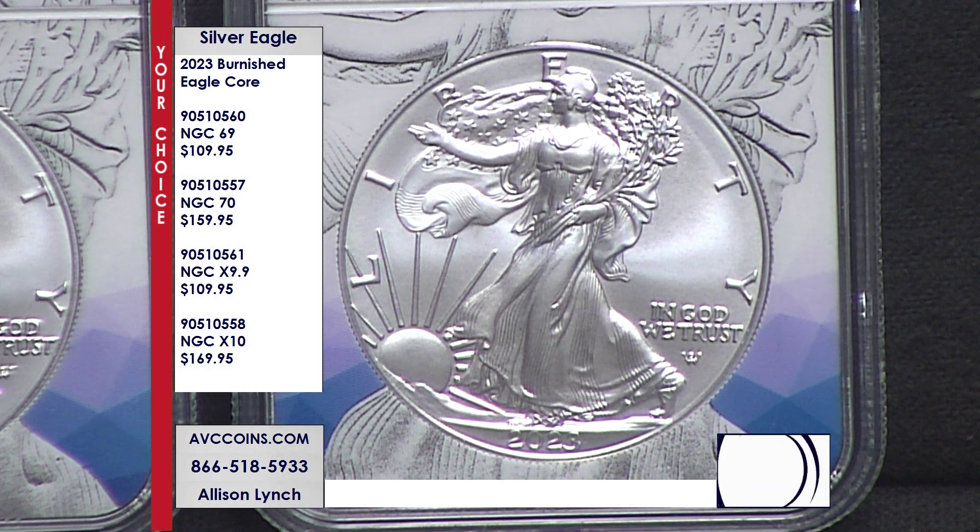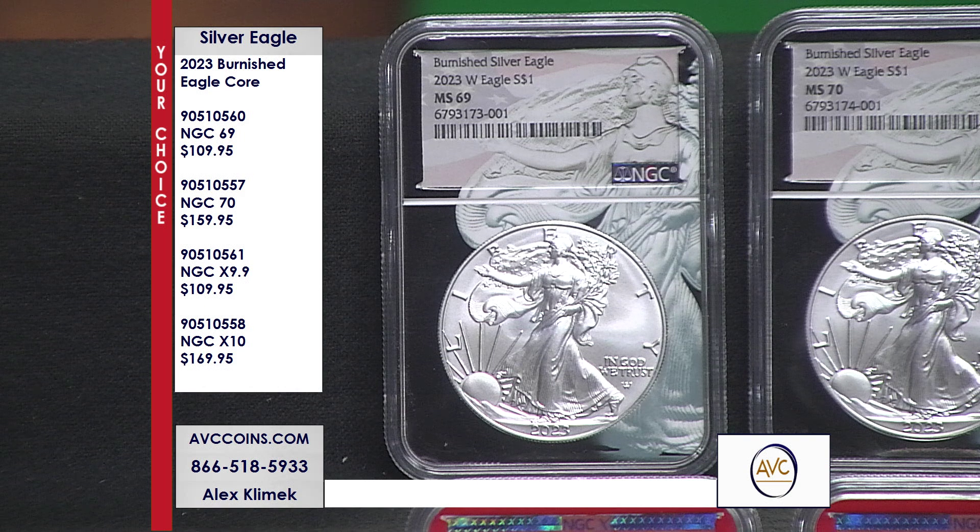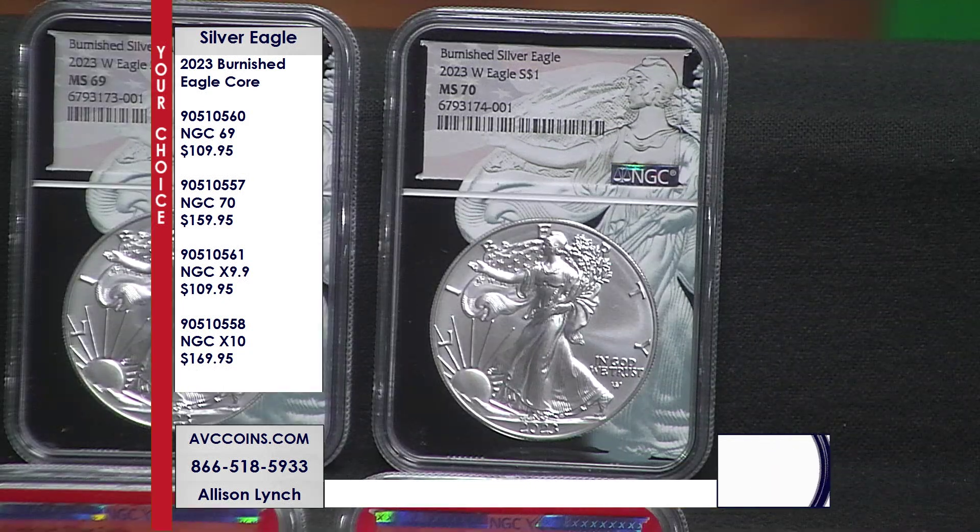Let's talk about what "Burnished" means — it refers to the surface of the coin. The surface has been sandblasted. They've been doing this since 2006 for the 20th anniversary of the Silver Eagle program, which first launched in 1986. They brought out this Burnished to celebrate that 20th anniversary, and year to year it's typically the rarest release of the year. Even just last year in 2022, they only made 160,000 Burnished coins, compared to the Uncirculated where they made millions and millions of coins.